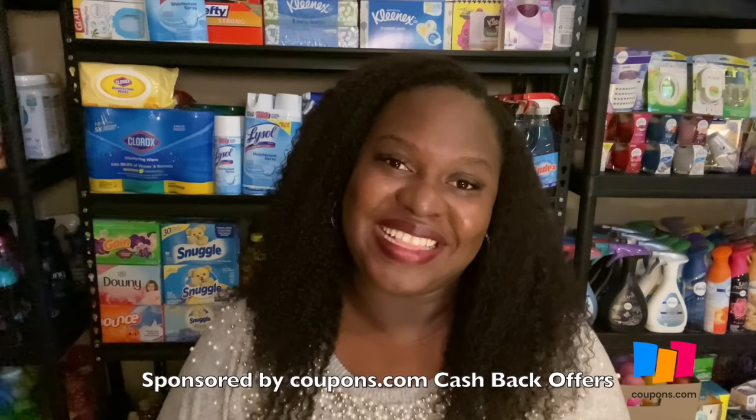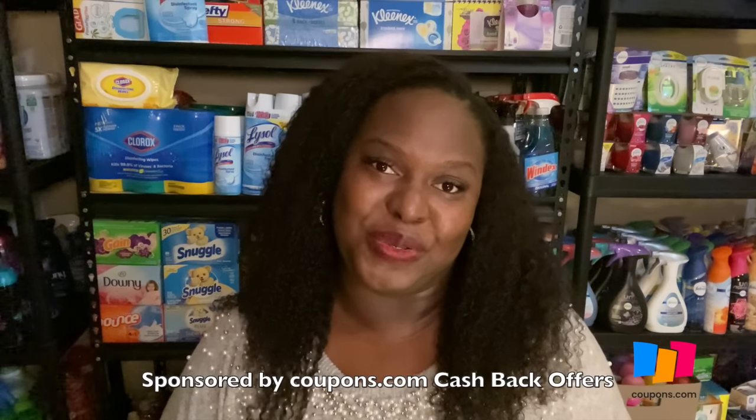Hey guys, it's Star. Thank you so much for tuning into the video — I hope you're having a good day or night whenever you are watching. We are reporting live from the stockpile because we are about to get into my favorite series on this channel. That is the Couponing 101 series. It doesn't matter if you have been couponing for a day or for a very long time like myself — this is a place for you to come and learn and win as a couponer.